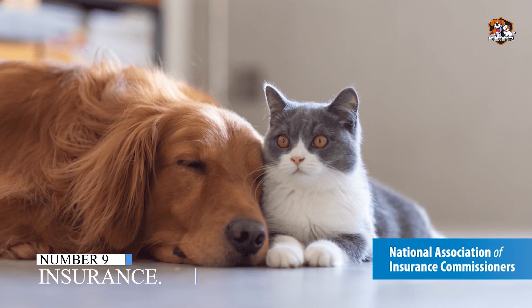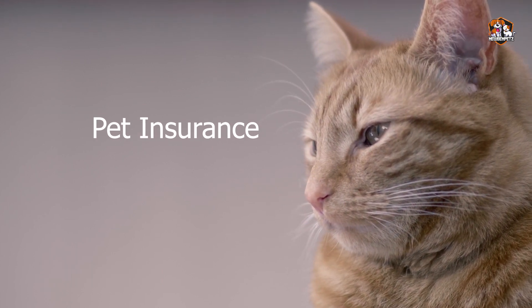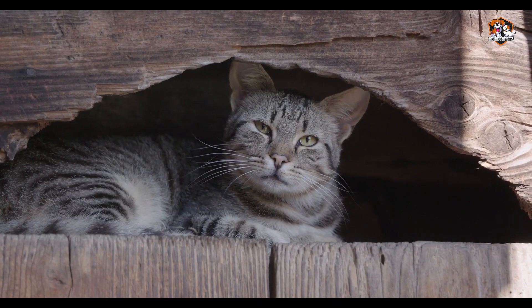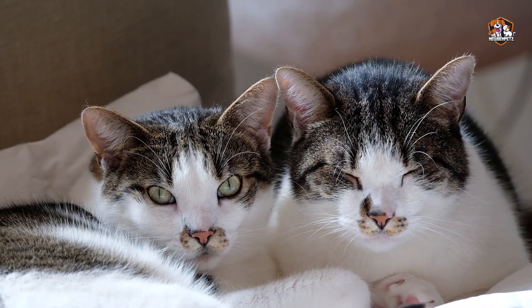Number ten: Insurance. Consider getting pet insurance — if worse comes to worst, you won't be sorry. All in all, nothing will help you care for your cat better than paying attention to her behavior and needs. Make sure her new home is comfortable, and many years of perfect happiness will be awaiting both of you.